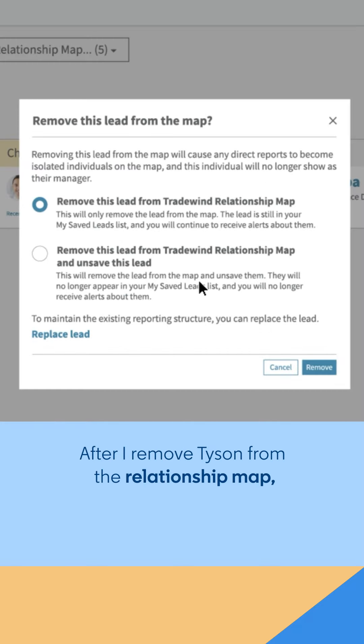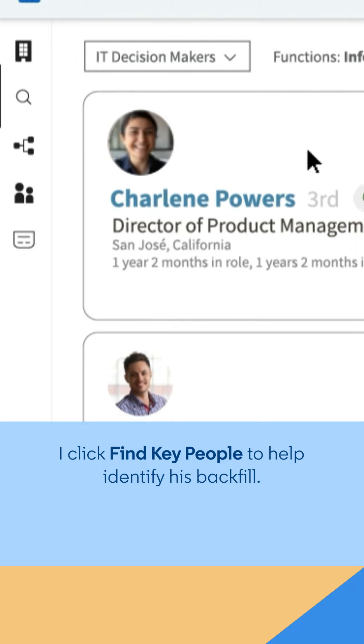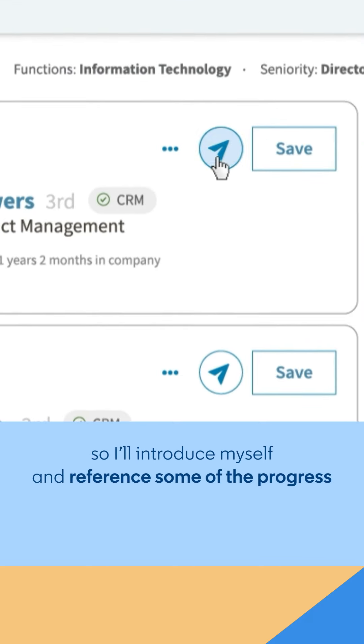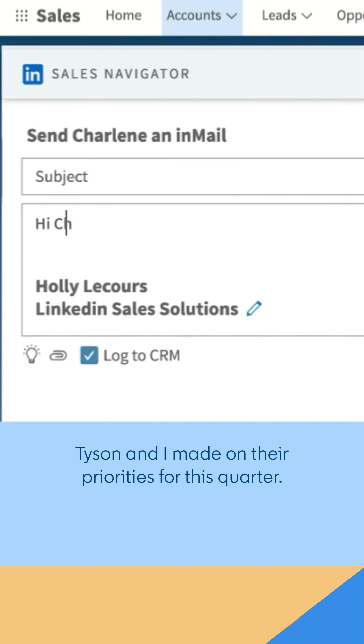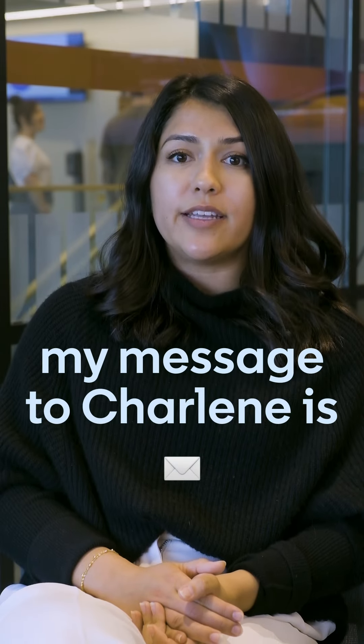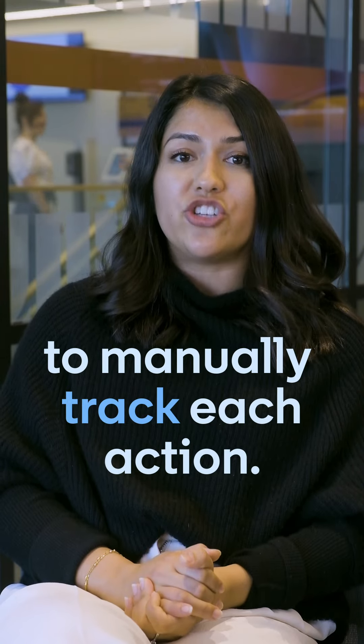After I remove Tyson from the relationship map, I click Find Key People to help identify his backfill. Looks like Charlene has the same title as Tyson, so I'll introduce myself and reference some of the progress Tyson and I made on their priorities for this quarter. With a single click, my message to Charlene is automatically logged as an activity, so I don't have to manually track each action.